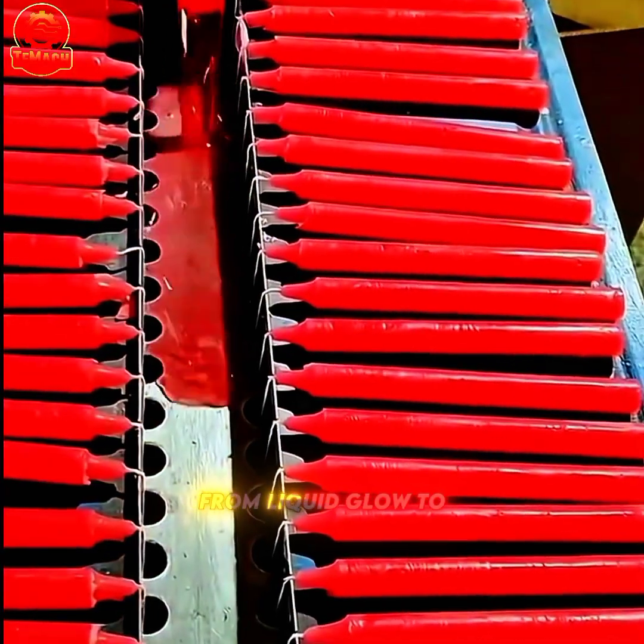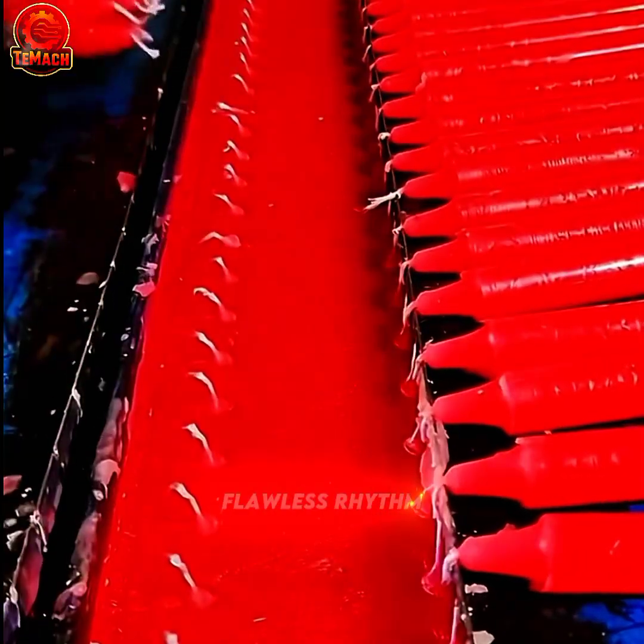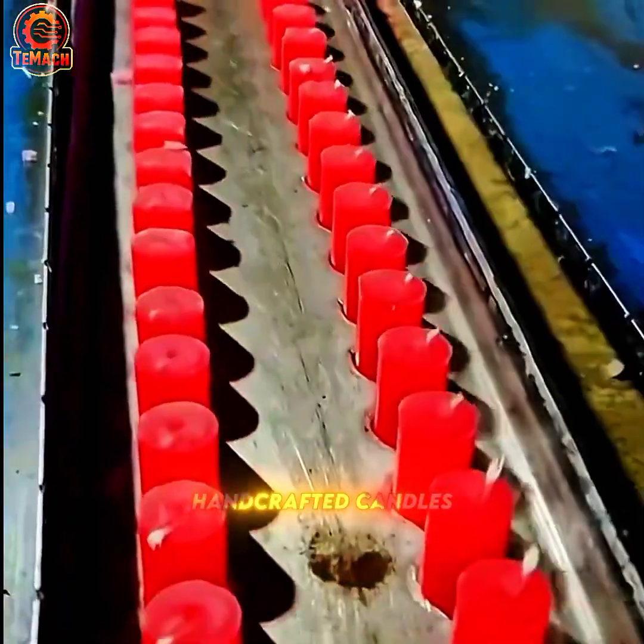From liquid glow to solid form, melted wax fills the molds with flawless rhythm, turning flowing heat into the serene perfection of handcrafted candles.